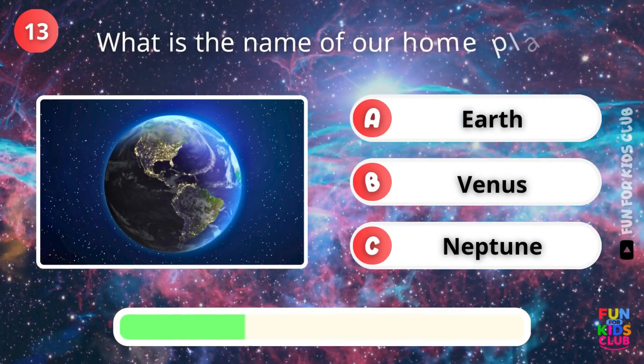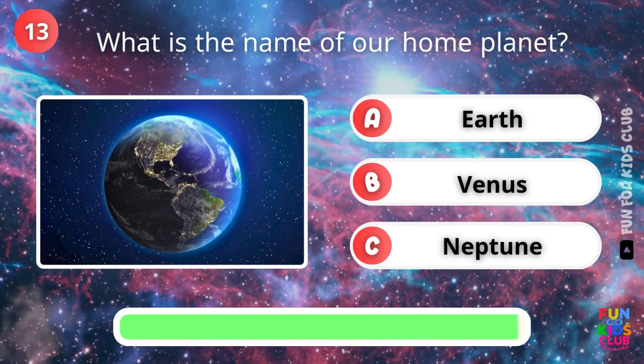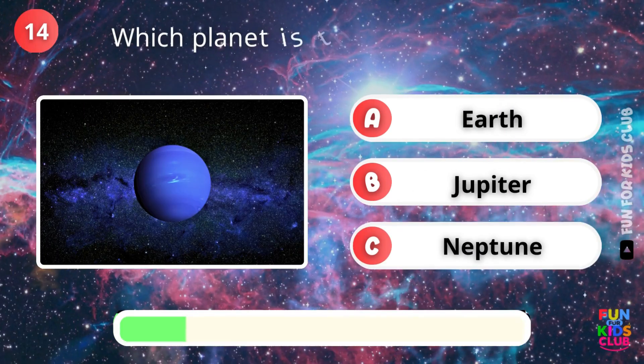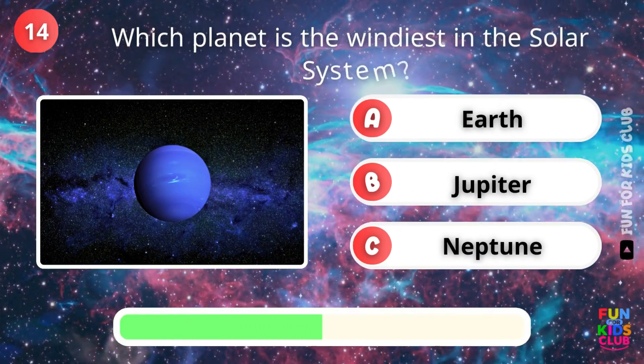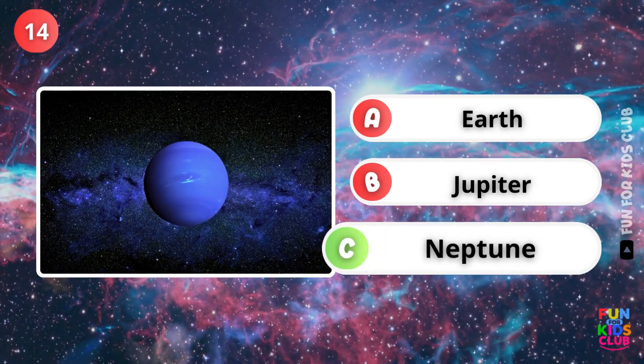What is the name of our home planet? Exactly, Earth. Which planet is the windiest? Correct, Neptune.